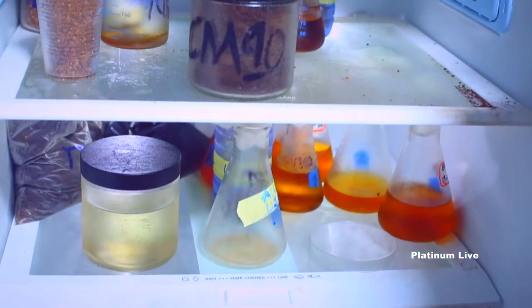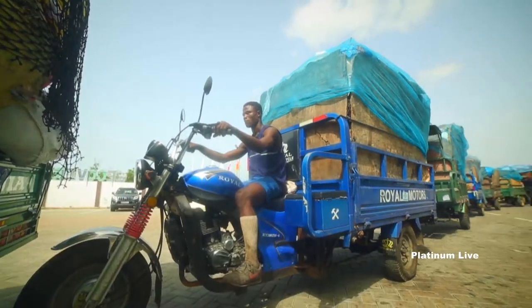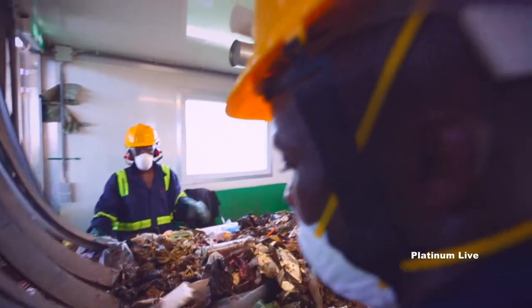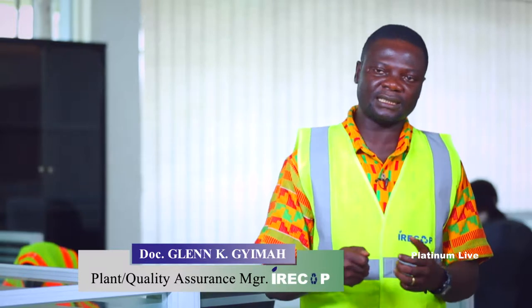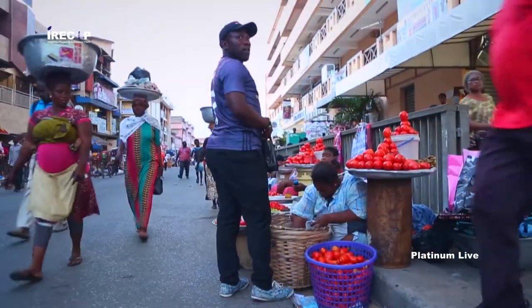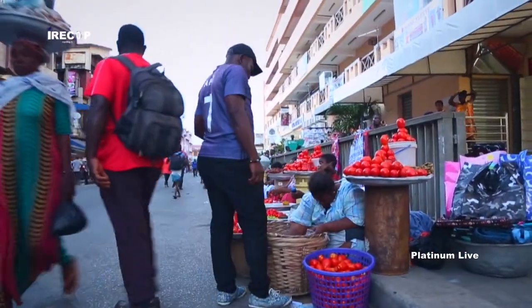It is the aim of IRECOP to declare every waste useful — at IRECOP, no waste is waste. Through research, the plant is able to build up soil structure and fertility of the material sent to farmers. These farmers apply the compost on their soil to improve its structure and fertility, and as a result, organic products are produced that are sold at the market for consumers to buy.